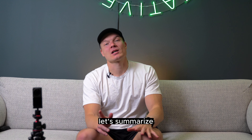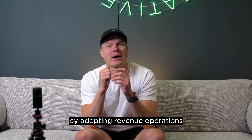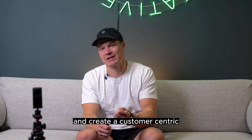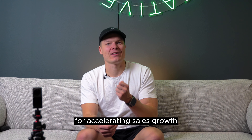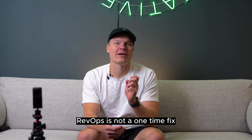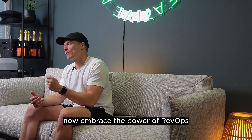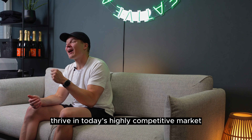That's it. Let's summarize what we just went through. By adopting revenue operations, SMBs can break down silos, foster collaboration, and create a customer-centric sales approach. These three steps provide a solid foundation for accelerating sales growth and boosting revenue. And do remember, RevOps is not a one-time fix, but an ongoing journey of continuous improvement. Embrace the power of RevOps and watch your SMBs thrive in today's highly competitive market.